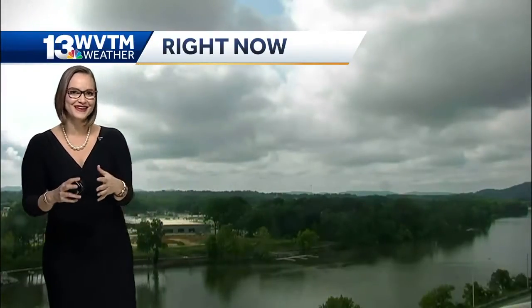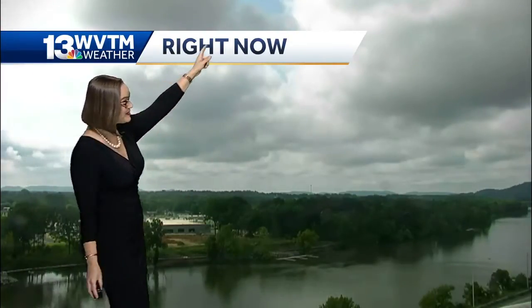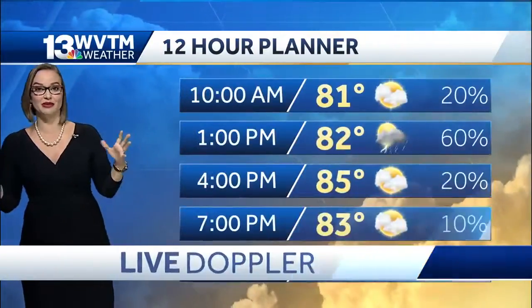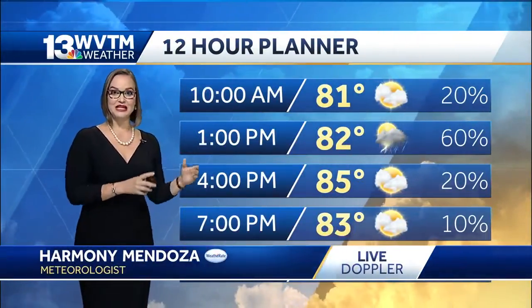Before we get to that Doppler, I want to show you what we're seeing right now on our Skycam network across the state. We have these water-loaded clouds, even a little bit of blue in between some of these clouds. But in order to see the thunderstorms form, we need a little bit of a lifting mechanism. We have plenty of humidity, plenty of moisture — that's not a problem.